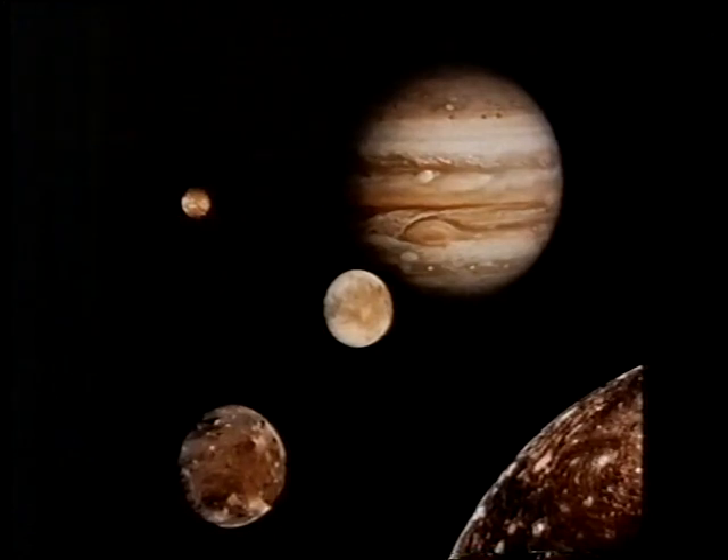Between Ganymede and Jupiter we see the icy smooth satellite Europa. And then right in the background, the strange volcanic satellite Io, just a bit bigger than our Moon — a world where there is constant volcanic action going on. It's the most volcanically active world we know, and that was totally unexpected.